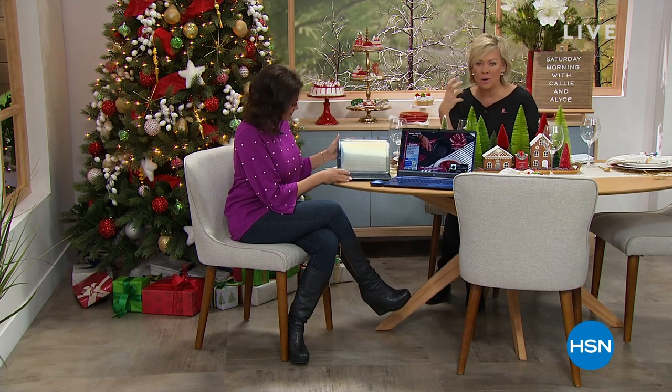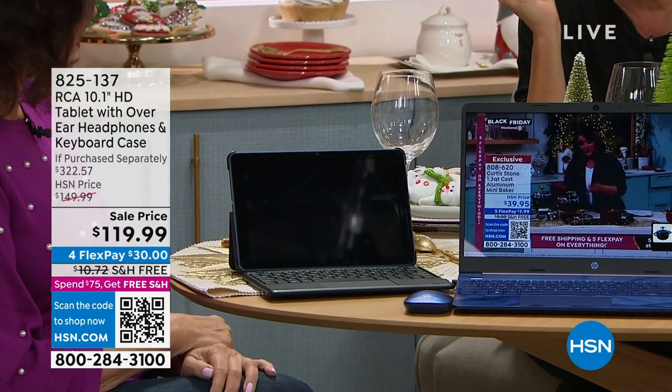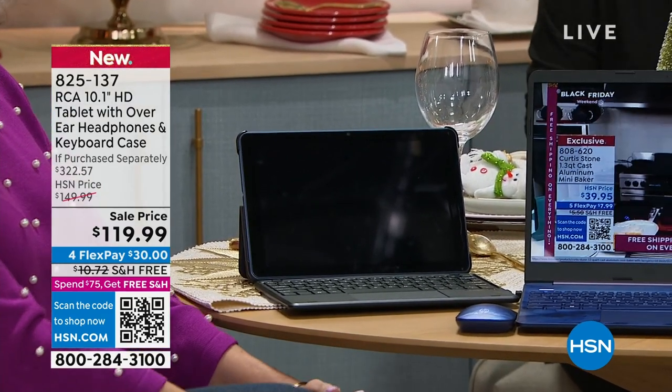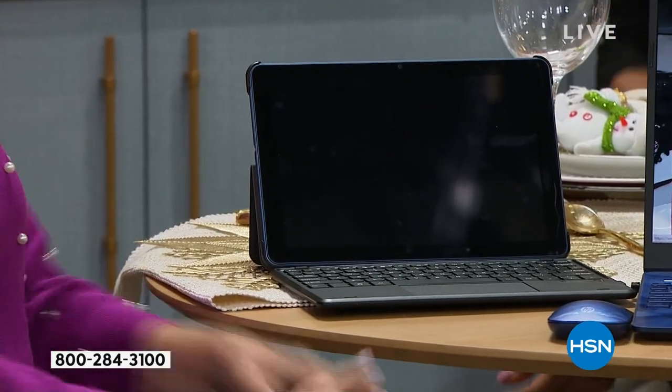If you're looking for a great tablet — it's a little mini laptop — it comes with so many fun extras like these awesome headphones. If you're looking for a tablet and you don't want to spend four or five hundred dollars but still want to enjoy the maximum out of what a tablet can do, it's $119.99. RCA has traditionally been our best-selling tablet brand for years.